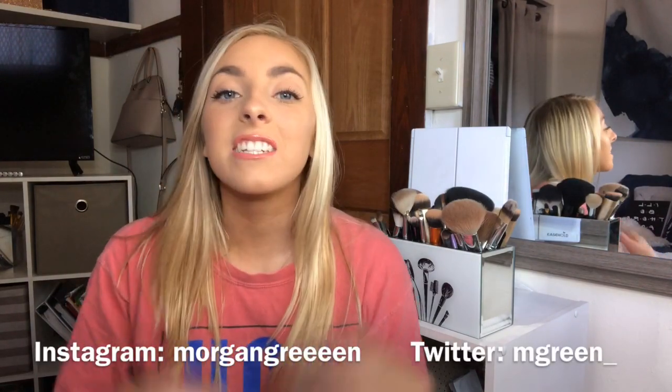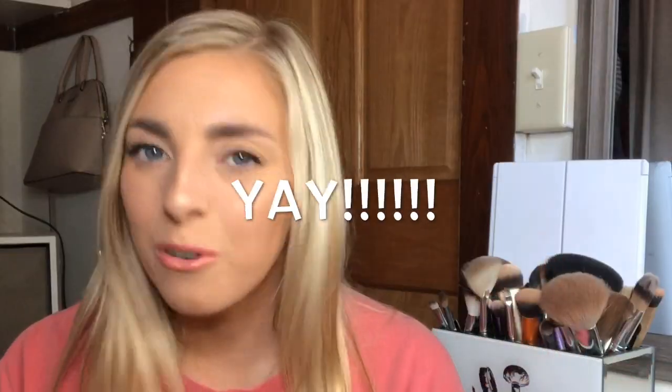Hey guys, welcome back. My name is Morgan, if you're new here, and today we are going to be moving. I am moving into my new house — I'm so excited, it's for my next year of college. I'm going to be getting settled in, doing some decorating, putting my room together. So you are about to see all of that. Let's get to it.